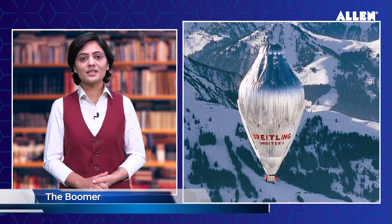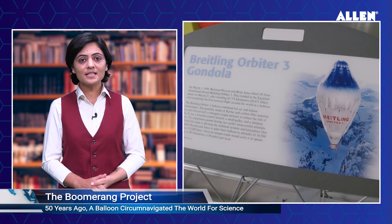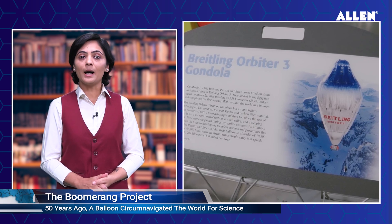Hello, namaskar! You're watching Good Morning Gyan. Here are the top six updates from the world of science and technology for this week.